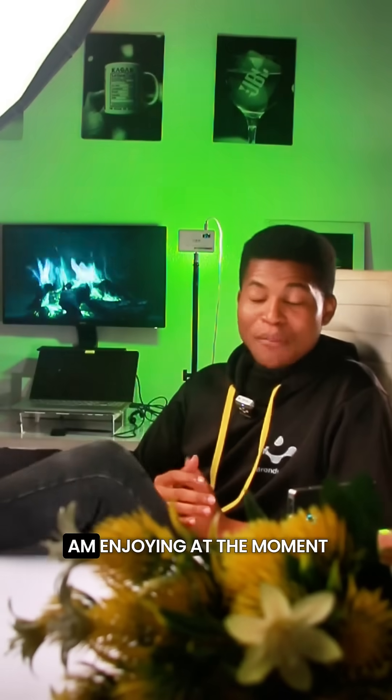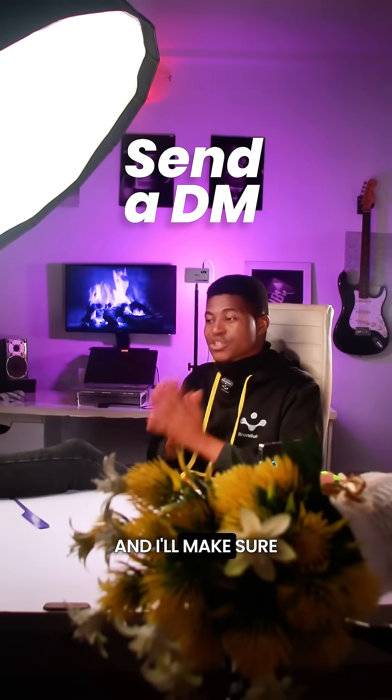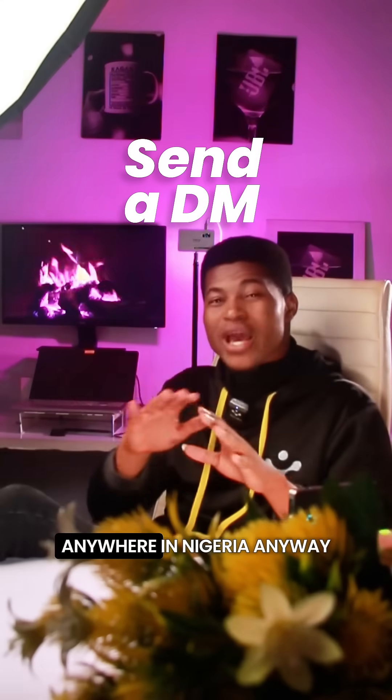If you want to be enjoying life the way I am enjoying at the moment, please send me a DM and I'll make sure the order gets to you anywhere in Nigeria.